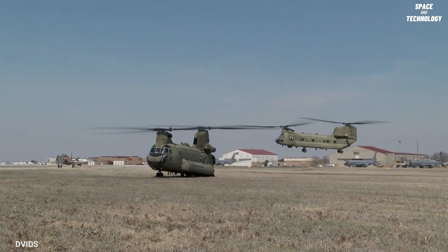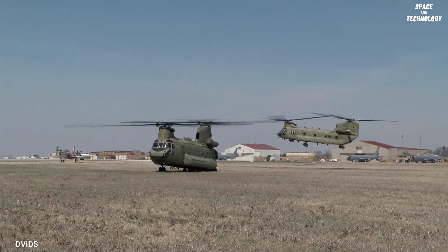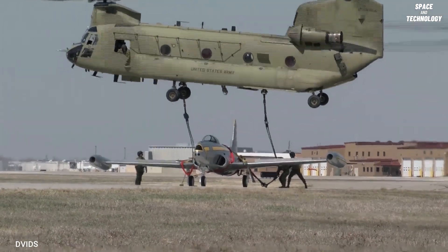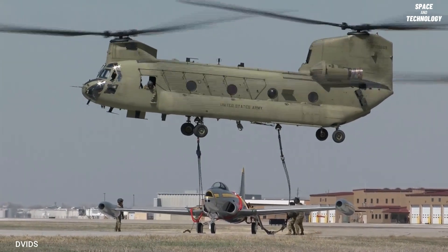The Chinook CH-47 helicopter played a vital role in the recent RLV LEX mission. Developed by American rotorcraft company Vertol and manufactured by Boeing Vertol, the helicopter is named after the Native American Chinook people of Oregon and Washington State.